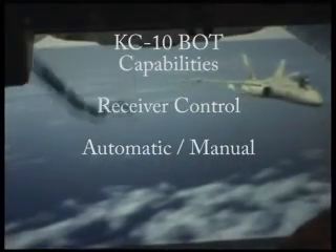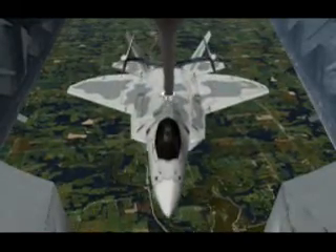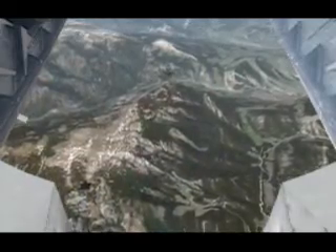The KC-10 BOT provides the instructor with complete control over all receiver aircraft. The instructor can select either manual or automatic receiver modes of operation. In automatic mode, instructor input is minimal. He simply selects a predefined position — acquisition, pre-contact, or contact — and the receiver aircraft responds to the instructor's commands, maneuvering realistically between the predefined positions.